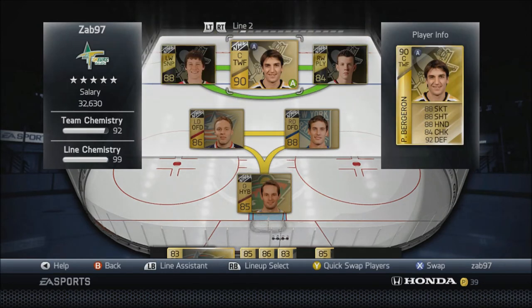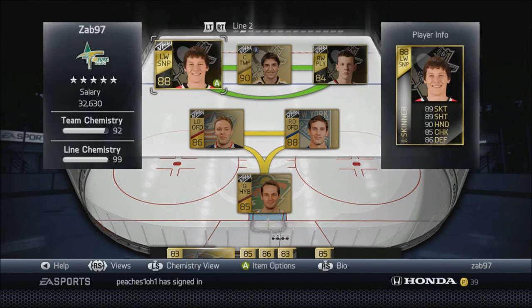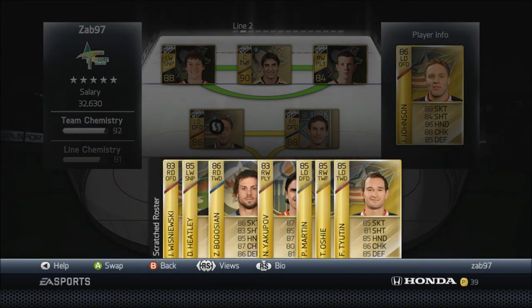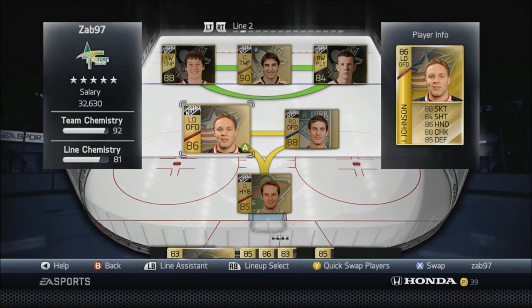Second line - like I said, I have Bergeron again, picked him up off the market after I gave him away. Johansen and Skinner are the same. I picked up Jack Johnson - he was cheap, I bought him for around 8-9k and he goes for close to 12k. I also picked him up because I had Campbell as the offensive defenseman and he got injured with something crazy like a 15-game torso injury, and I just didn't want to pay for the healing cards. So I decided to upgrade and picked up Johnson.